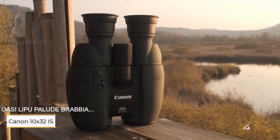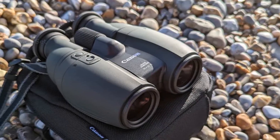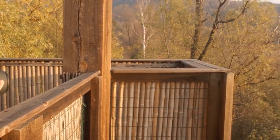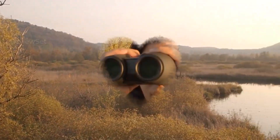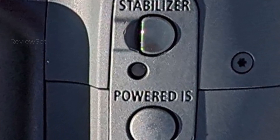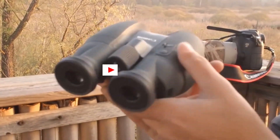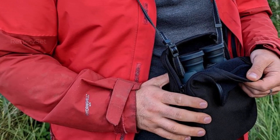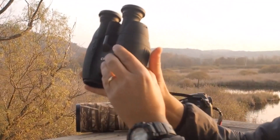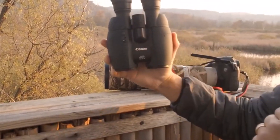Number four: Canon 10x32 IS binoculars. These image-stabilized binoculars provide a substantial advantage for observers, delivering steady and magnified views that closely replicate real-life scenes. However, their premium price tag raises expectations, and some notable drawbacks become apparent — chromatic aberration and lens fogging issues, generally unexpected at this price point, do detract from the overall experience. Despite these concerns, the joy of using image-stabilized binoculars remains significant, and once users experience the benefits it becomes challenging to revert to non-stabilized options.